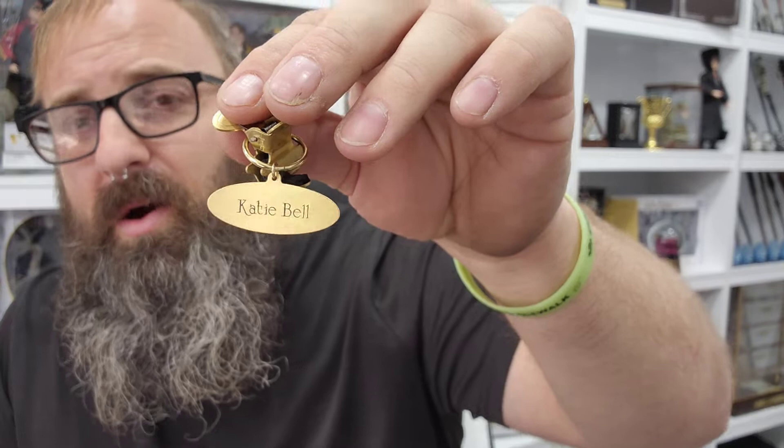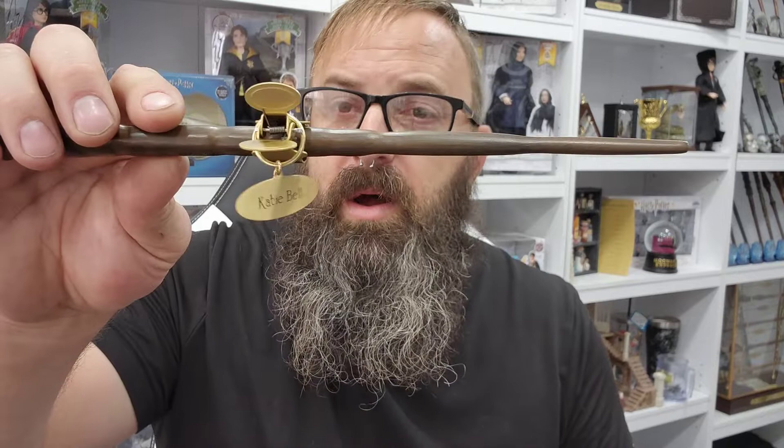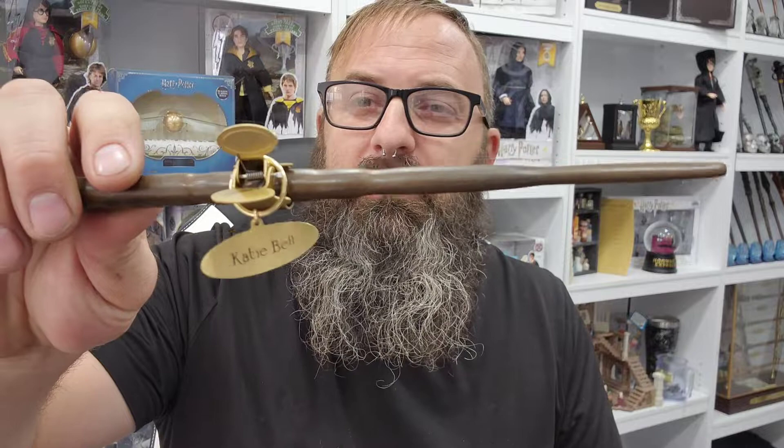We can't forget the golden name tags. I am so impressed with these — I get a lot of people asking why the Ollivander wands don't come with name tags. That's because only the regular Noble Collection wands have the golden name tags. These are great because you just put it right on the wand, slap it up on your display, and you know exactly whose wand it is — no need to look it up. If you have people coming over looking at your collection, bam — that's what Katie Bell's wand looks like. So it's perfect.